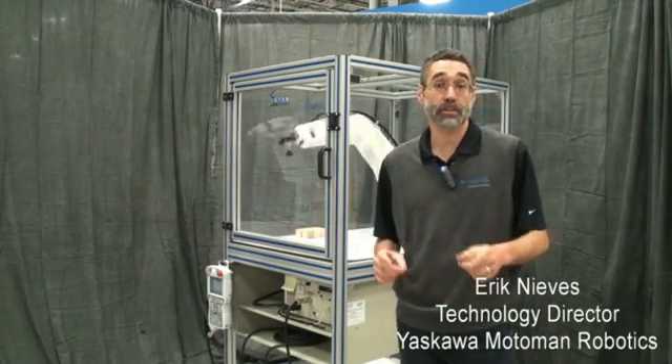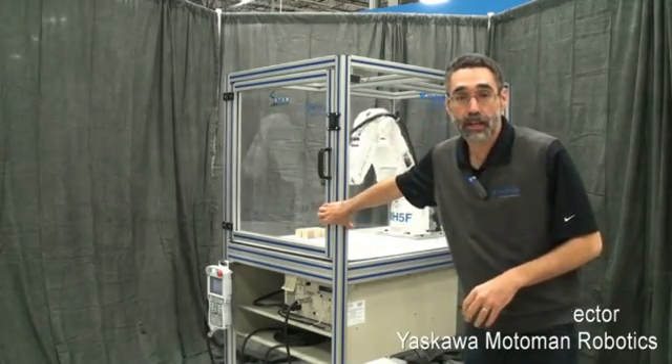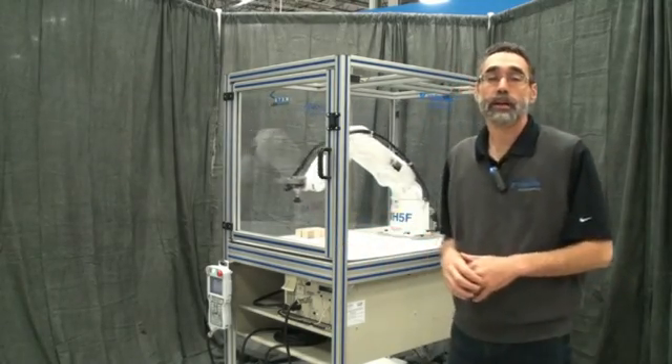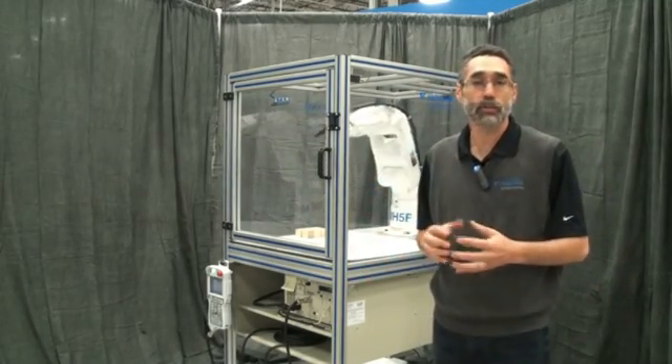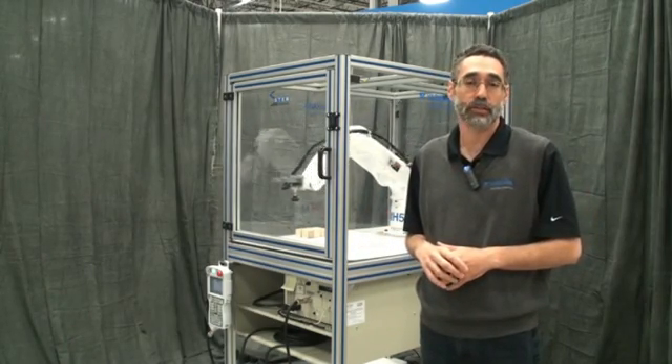Hi, I'm Eric Neves from Yaskawa Motoman, and I wanted to talk to you about our education system today. The education system is our STEM robotics platform, and it's geared for high schools, community colleges, and vocational schools that are interested in adding robotics to the curriculum.